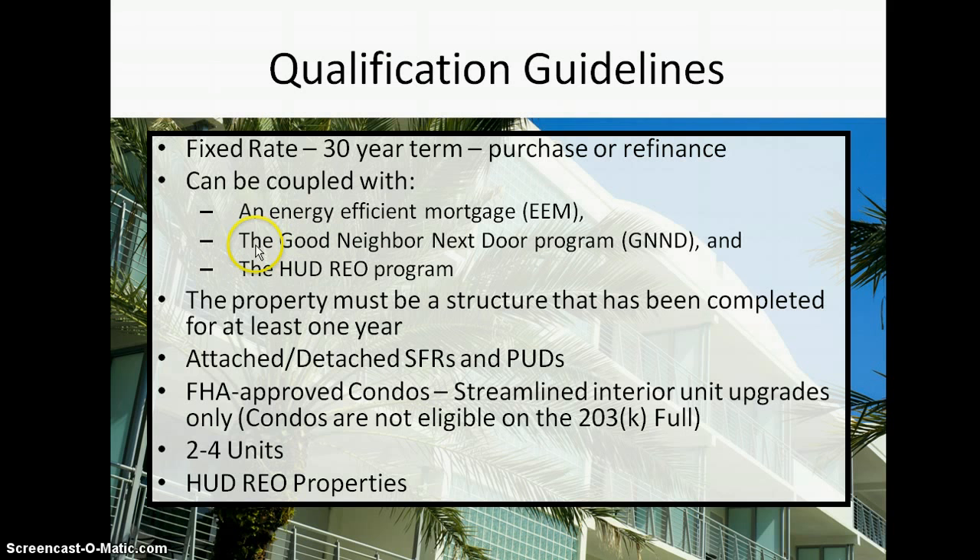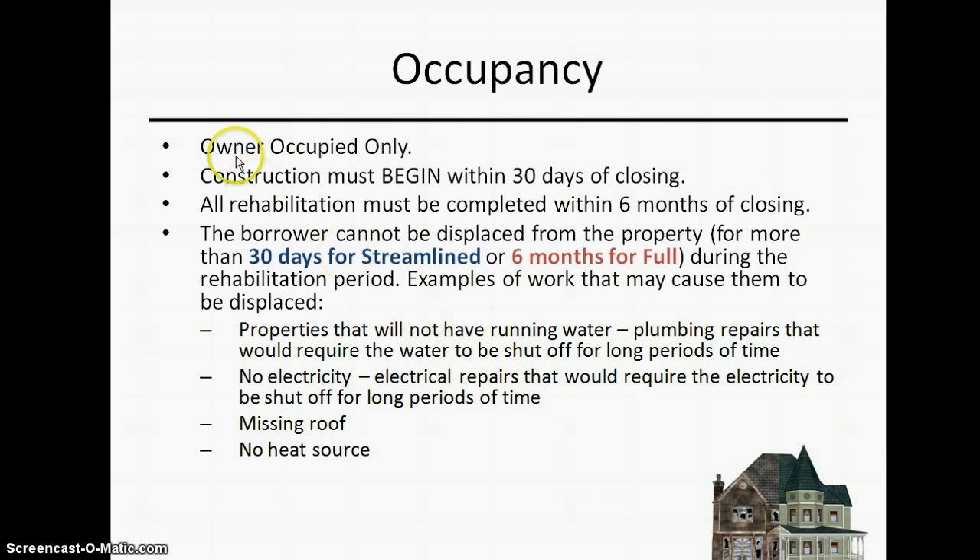The biggest thing is the property must be your primary home. You can do this as a purchase or a refinance. One cool thing is you get benefits if you buy energy-efficient items. You can couple this with programs like the Good Neighbor Next Door and some HUD programs. The house must have been structurally completed for at least a year. It can be an attached or detached single family, PUD, FHA-approved condominium, or two-to-four units. This isn't an investor loan — it needs to be your primary home. You must start construction within 30 days and be done within six months.